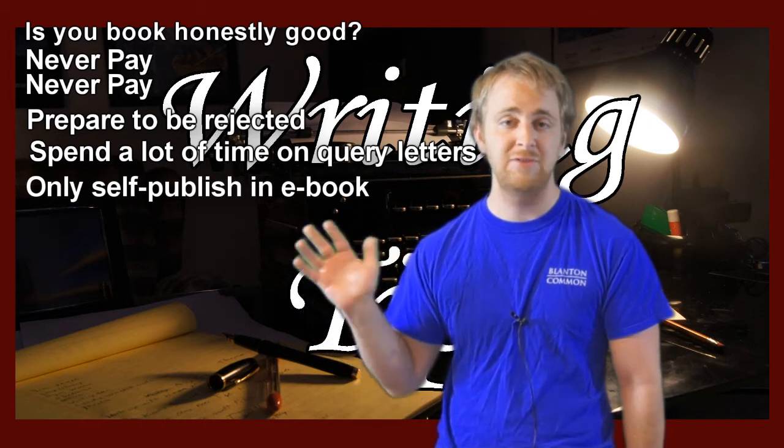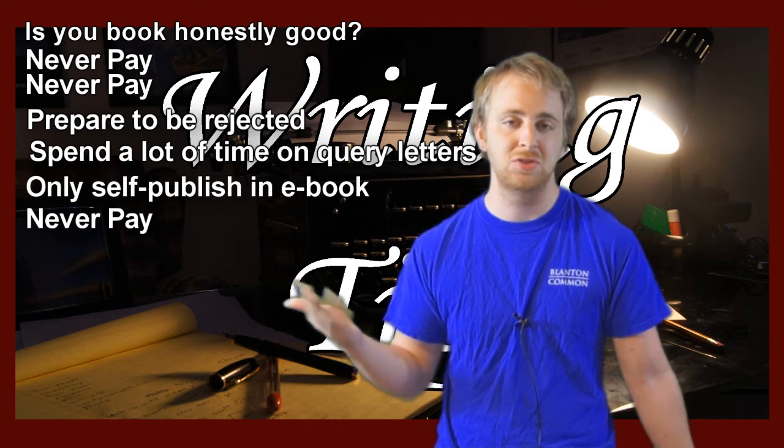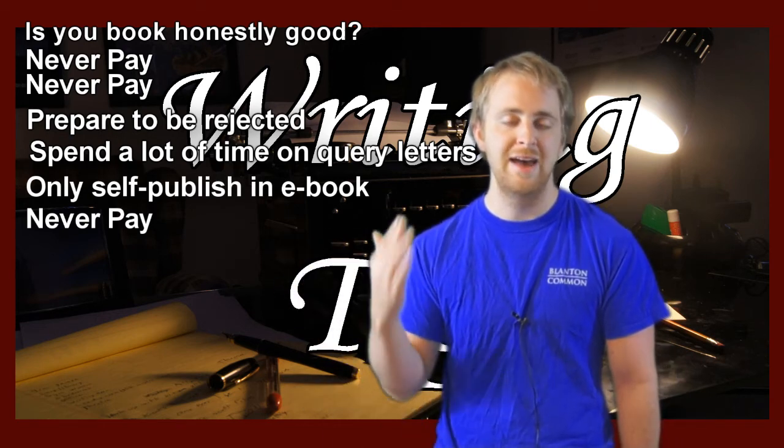My biggest tip: never pay. Never pay anything. The only thing you ever pay is postage, and even now everybody uses email so you don't even have to pay that. It does not cost anything to get published. NEVER PAY!